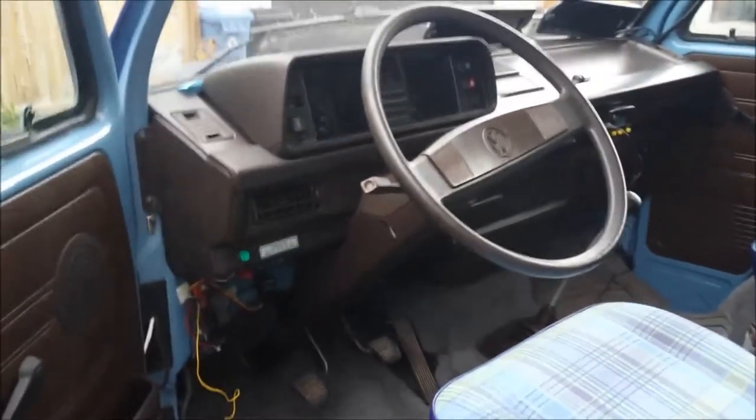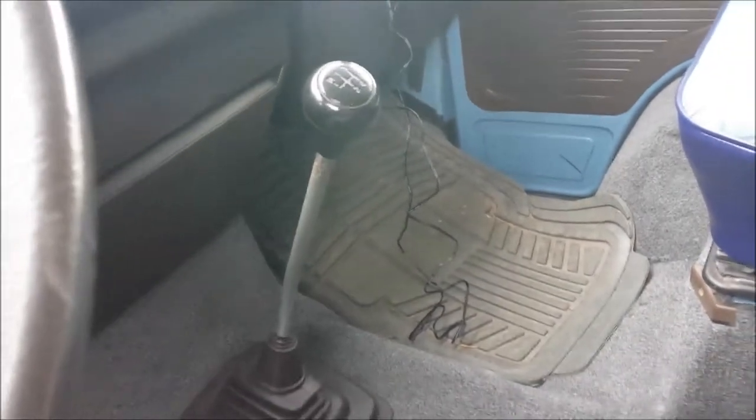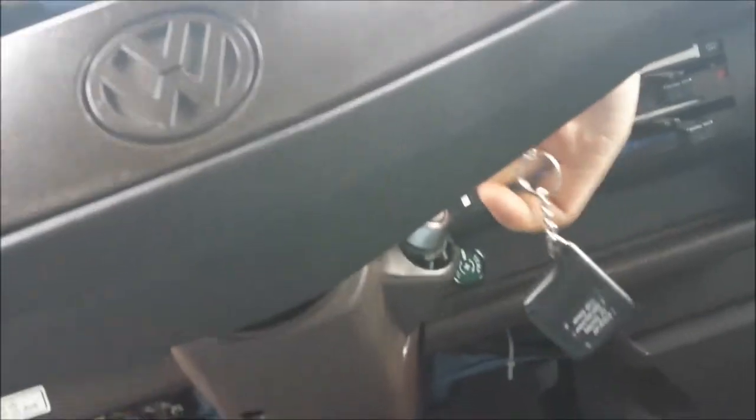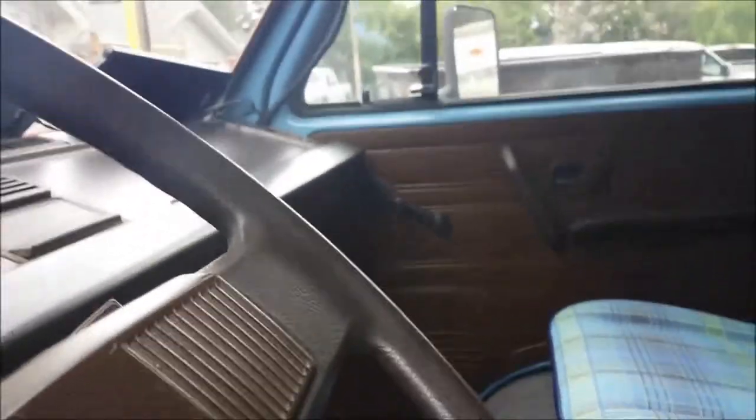Here's the Westy — I'll show you some things. There are the keys; it's got a new ignition switch. Here's the Westy starting up — starts up fine, and all the lights work.